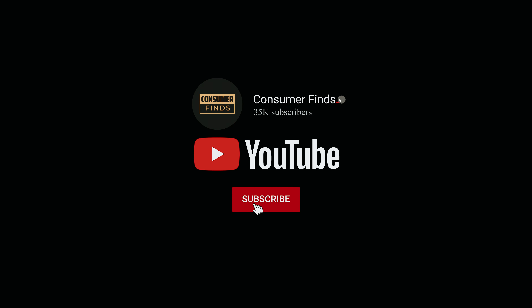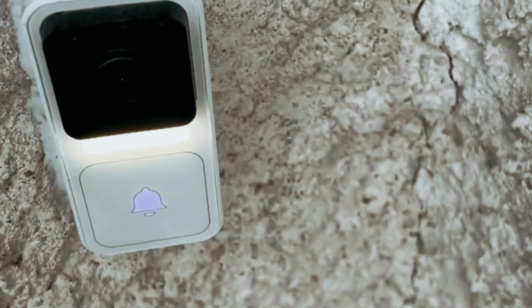Like this video, subscribe to our channel, and click the notification bell for the latest updates. Ready for the list? Let's jump right in.